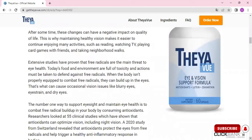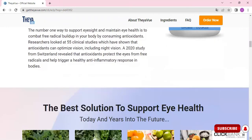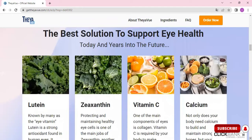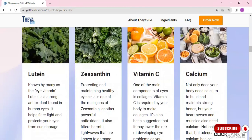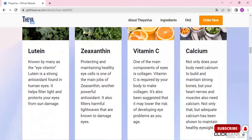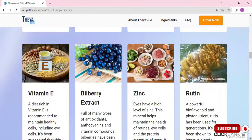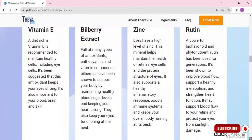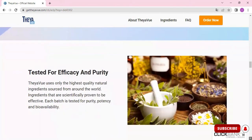What are the ingredients, and are they safe? Thay-A-View protects your eyesight by using a unique combination of 24 ingredients. The main ingredients are lutein, zeaxanthin, vitamin C, vitamin E, calcium, zinc, bilberry extract, and rutin. The manufacturers of Thay-A-View claim that the product does not have any severe side effects because it's 100% made with natural ingredients.